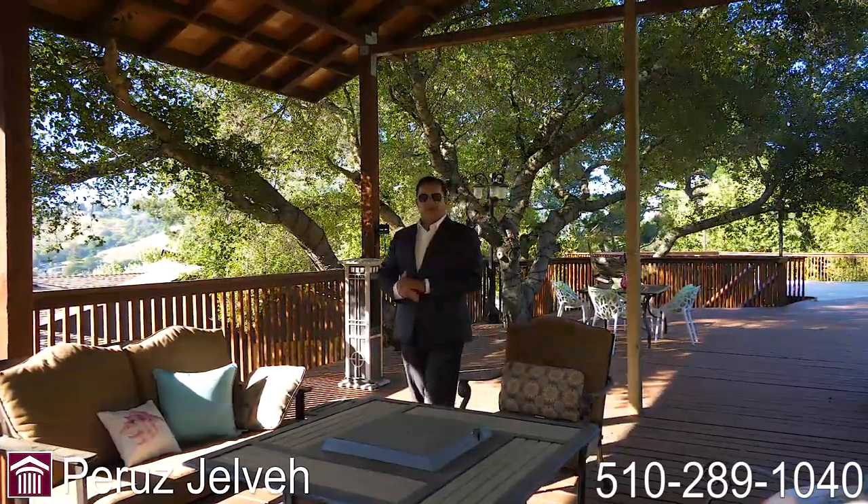Thanks for joining me on this tour of this wonderful property. If you have any questions regarding this property or any other properties, please call the number below and have a wonderful day.